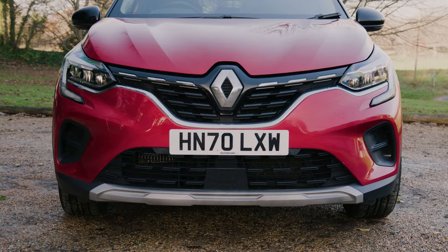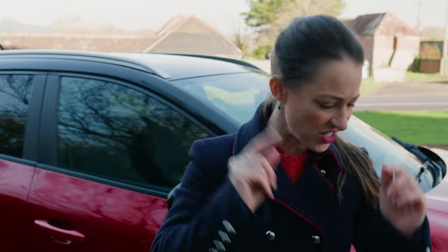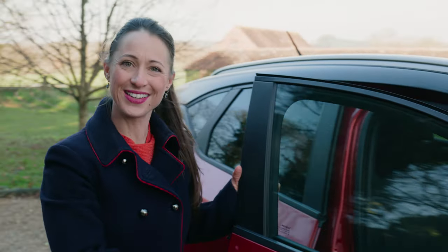So does the Renault Captur — Captur? No, I think my French accent needs a bit of work. Does the Renault Captur stand out in a crowded marketplace? Let's find out.